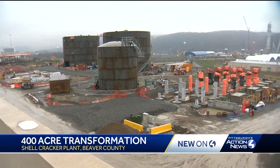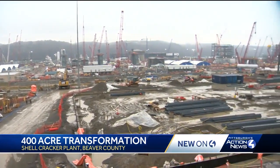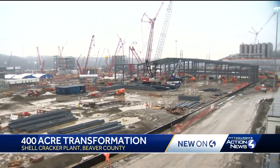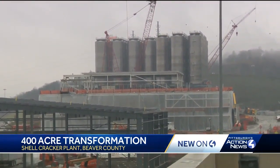From left to right, the gas is cracked on the west side of the property, processed in the middle, and then turned into those pellets on the east side. They'll go into those silos where they'll be trucked and trained out to the world.